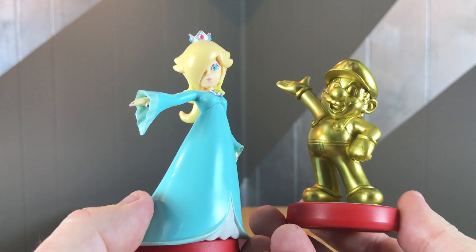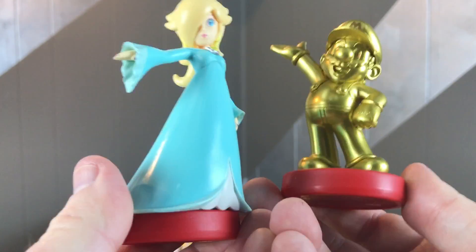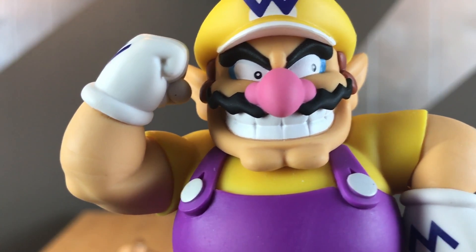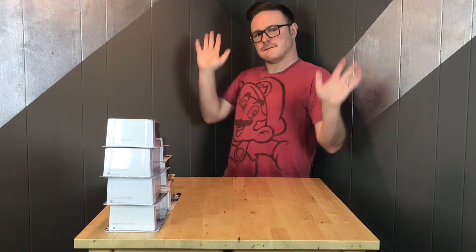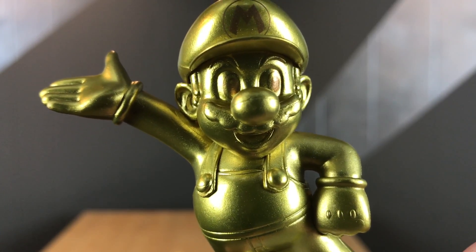Oh, Rosalina! It's me, Mario! Would you like to go on a date with me? But please, don't tell Princess Peach! Mario... Mario... You suck, losers! Oh, it is me, good Mario! Thank you for watching TechToyTV!